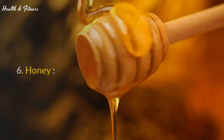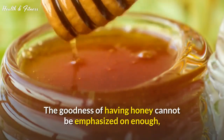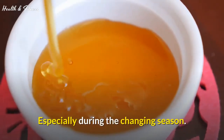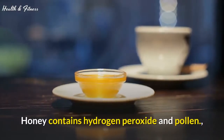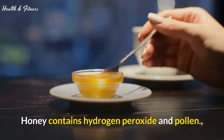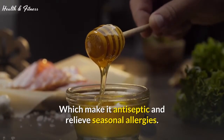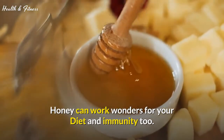6. Honey. The goodness of having honey cannot be emphasized enough, especially during the changing season. Honey contains hydrogen peroxide and pollen, which make it antiseptic and relieve seasonal allergies. Honey can work wonders for your diet and immunity too.